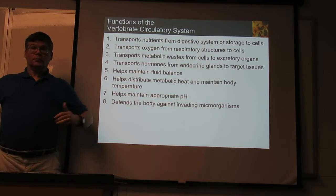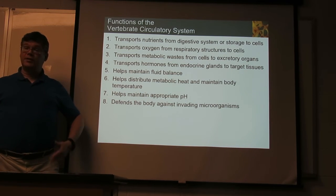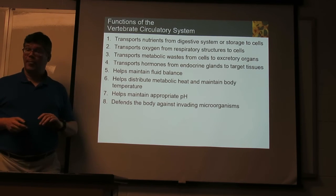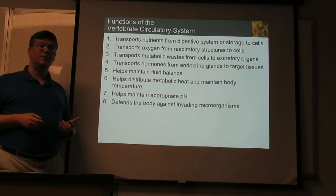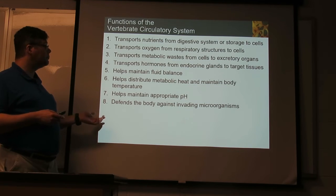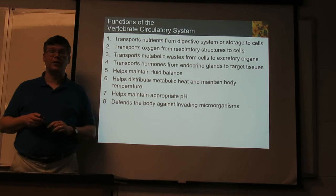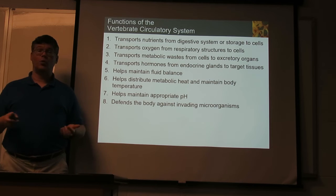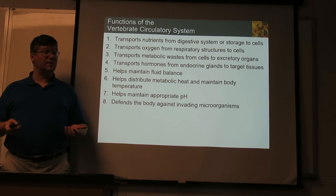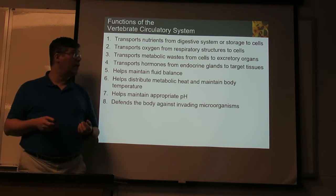We also get oxygen in from our lungs, and the circulatory system carries that oxygen throughout all the body. Waste chemicals produced in cells get carried off and excreted. Hormones secreted by specialized organs have to get to the places that need to receive that message, and a lot of those are transported in the blood.